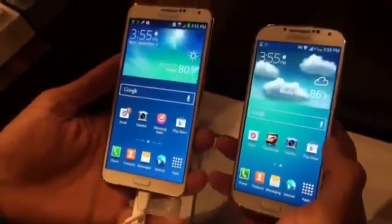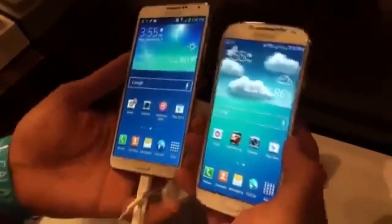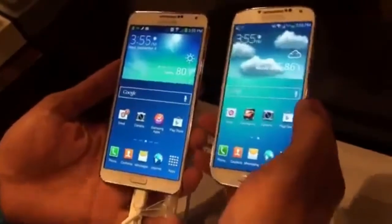I'm going to do a pre-weigh-in between the Galaxy Note 3 and the Galaxy S4. You obviously need to weigh in before you have a dogfight device, so we're going to do a bit of a weigh-in and comparison between the two.